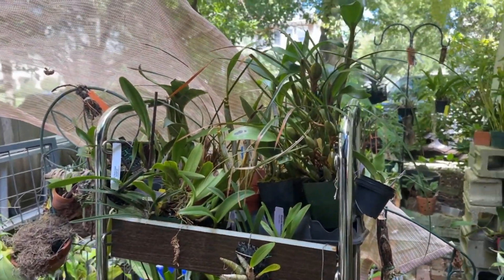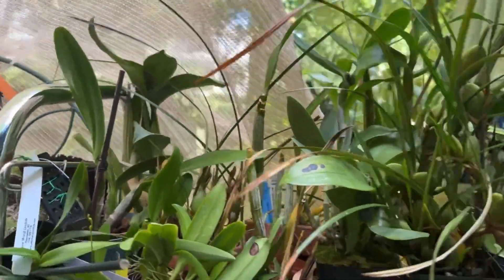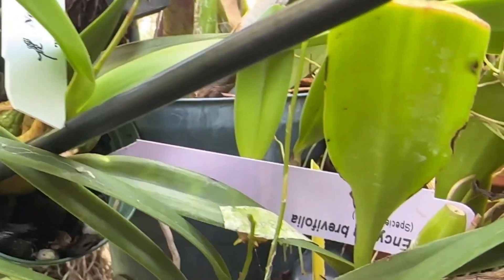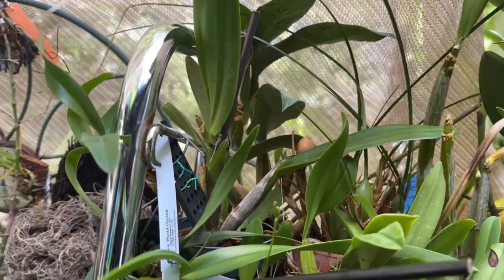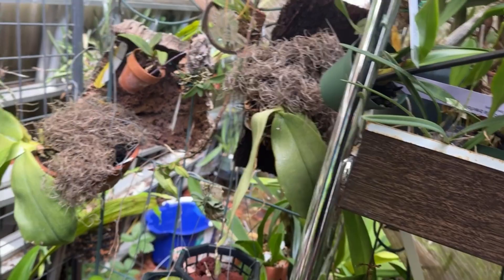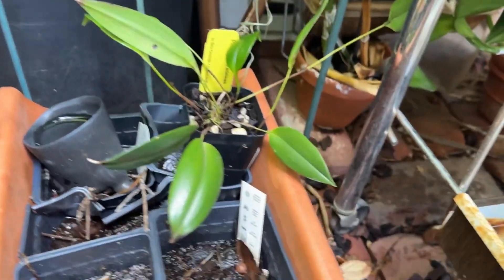Good morning everyone, it's Terry and this is an Orchid Diary. I am showing off some of my rarely shown rare orchids. First of all, I am checking on some of these developing spikes on my Encyclia brevifolia, and they are progressing and showing buds now, which is great.